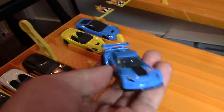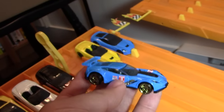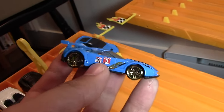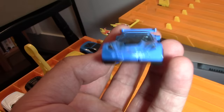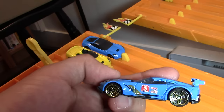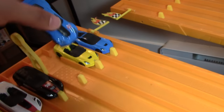Next one we have is a Corvette C7R. Similar blue to the previous one and it's got gold wheels on it as well. Big spoiler on there, big lip, big diffuser. Looks mean, looks awesome. Great looking car.